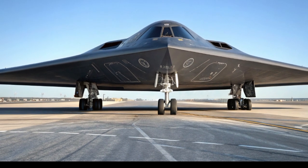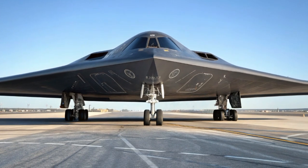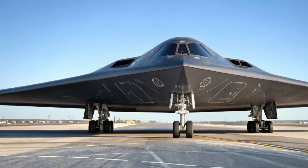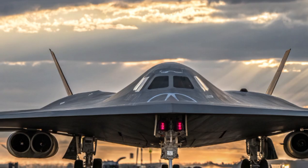From its cutting-edge stealth profile to its digital combat systems and future-ready architecture, the B-21 Raider is not just a weapon — it's a symbol. A symbol of strategic deterrence, technological superiority, and the relentless pursuit of peace through strength.